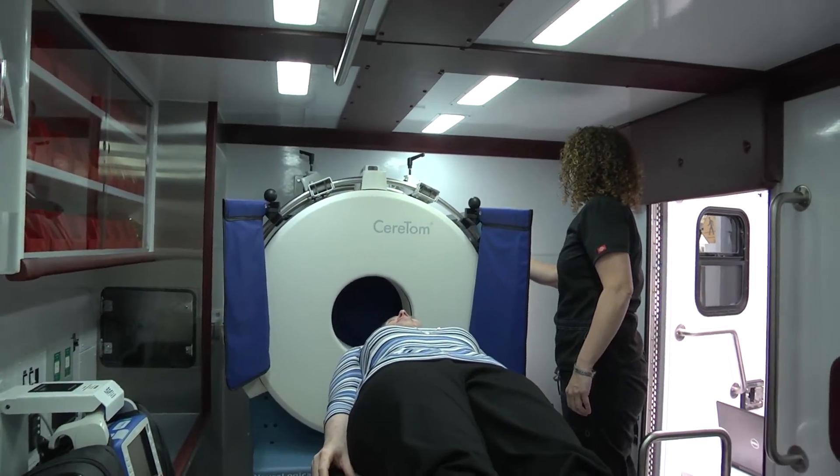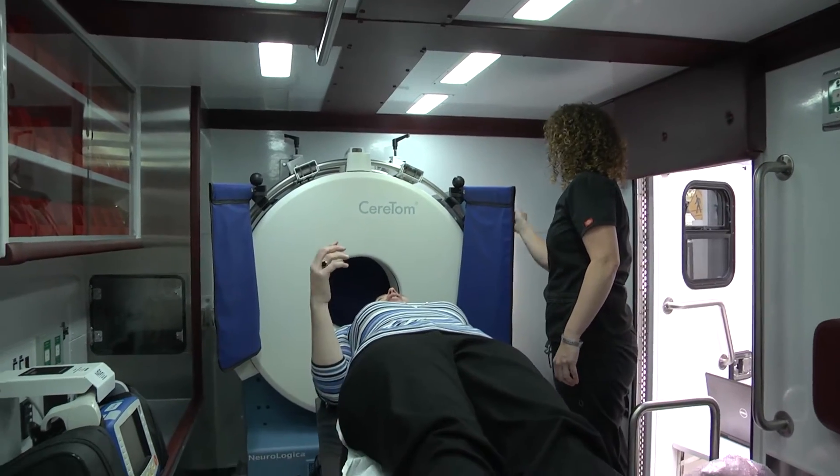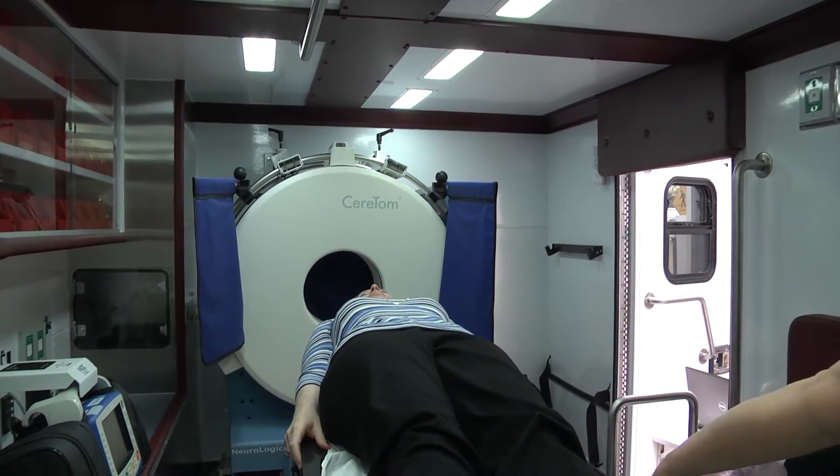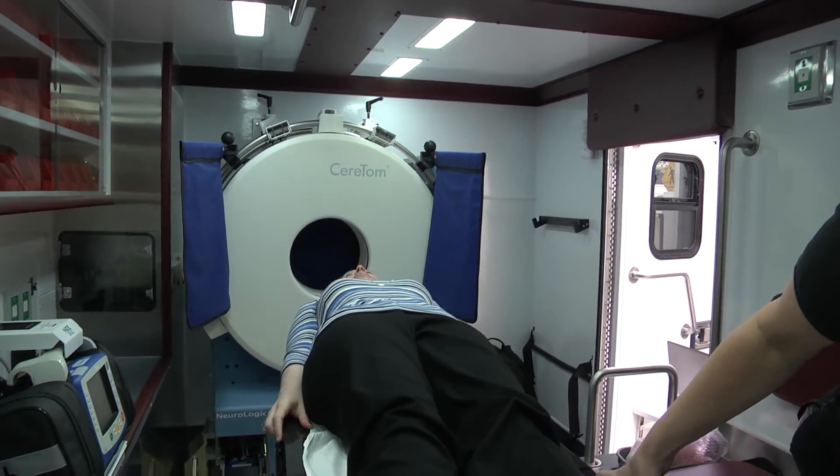And then it goes back into the locking mechanism. You'll lock it prior to going anywhere — we will definitely lock it down. Patient safety always first.